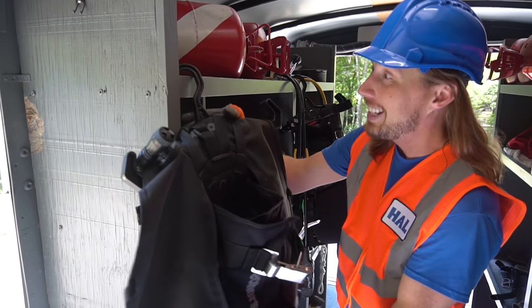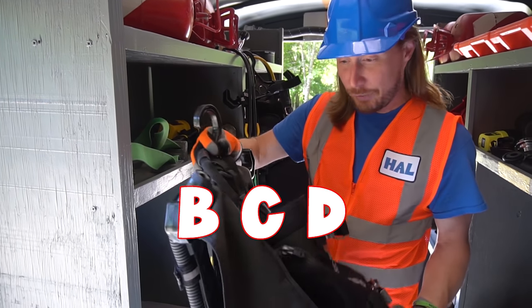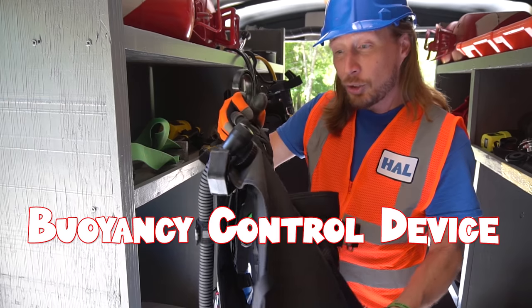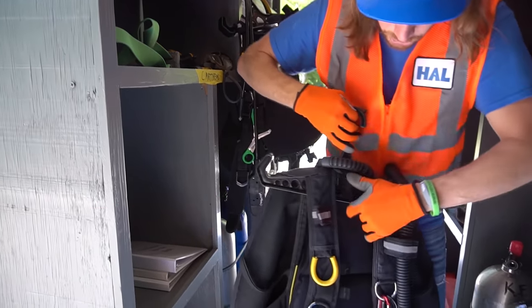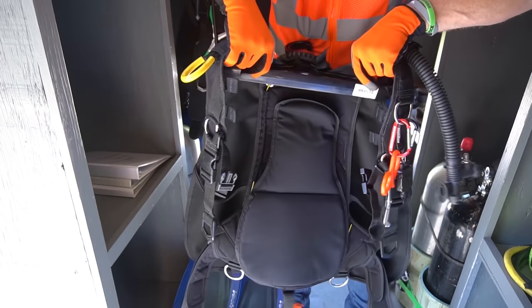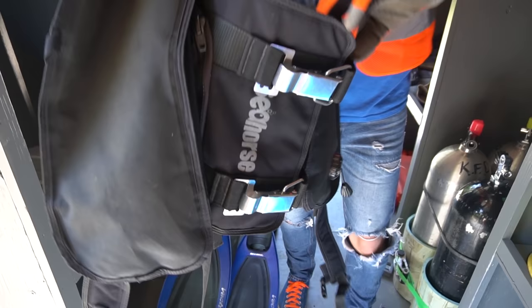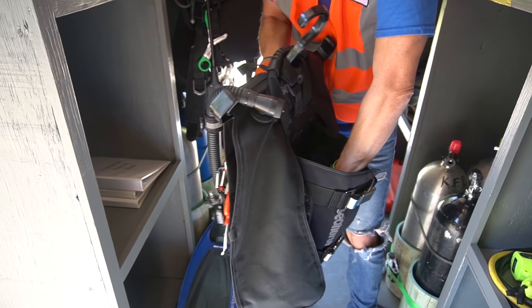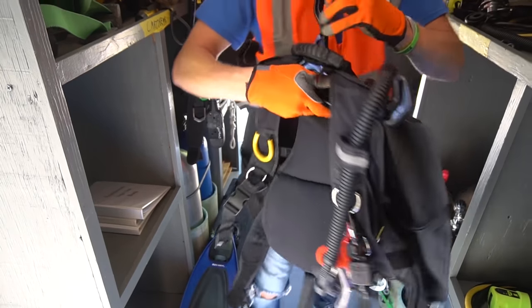This is a BCD — that stands for buoyancy control device. It straps onto their shoulders and it's got all these cool little gadgets on here. This is what holds the tank — you put the tank of air right down inside of there.